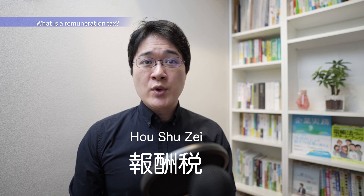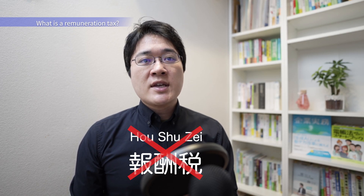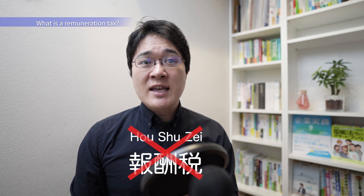In Japan, you may get Hoshu-zei by machine translation of remuneration tax. However, there is no tax named explicitly as such. A similar tax is income tax in Japan as withholding tax.